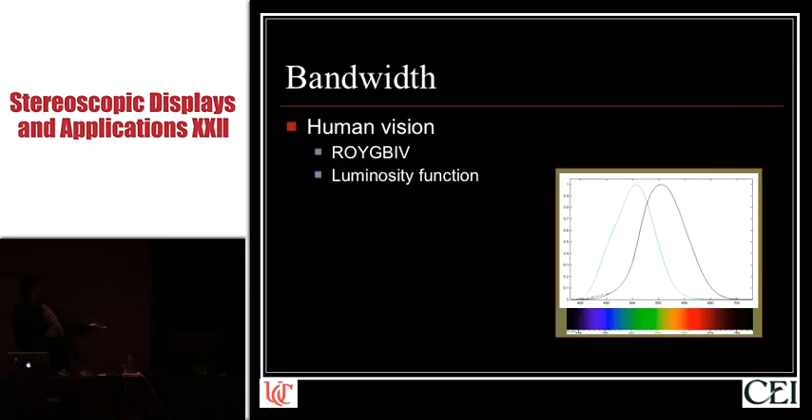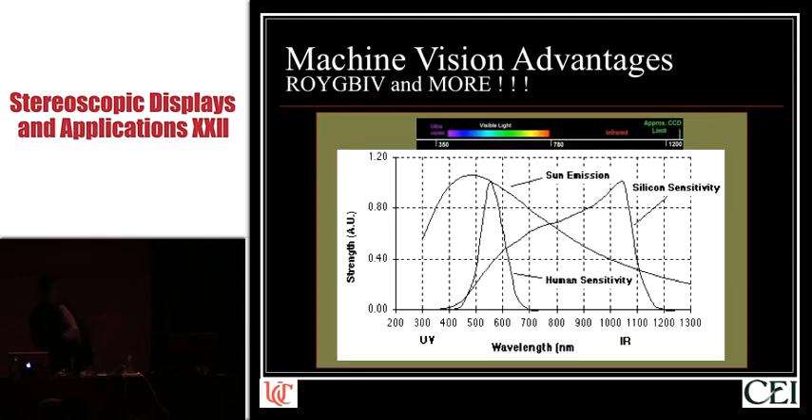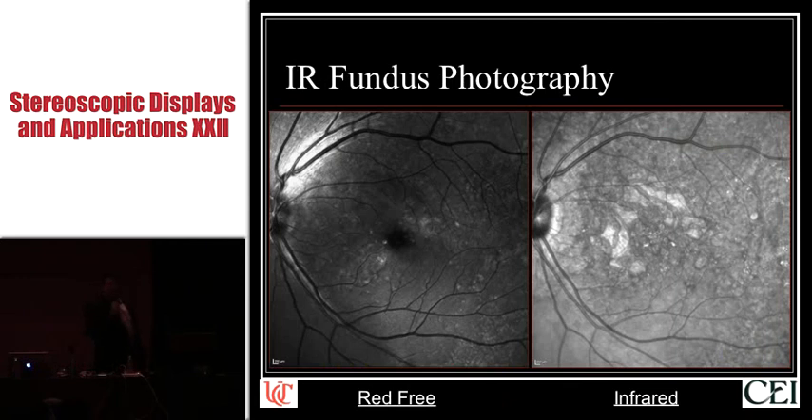We all know the human luminosity function — the sensitivity of the human retina to electromagnetic radiation, ROYGBIV — and we all know that if we expand that spectrum to include some UV and near-IR, the human luminosity function doesn't look that impressive compared to what the sun puts out and what silicon chips see. Our silicon cameras see all sorts of photons that our eyes do not see. This is a visible light photograph of the back of the eye, and this is the exact same eyeball — a patient with age-related macular degeneration — in infrared. There is information on the infrared image that is not on the visible light image, and vice versa. That is really important.